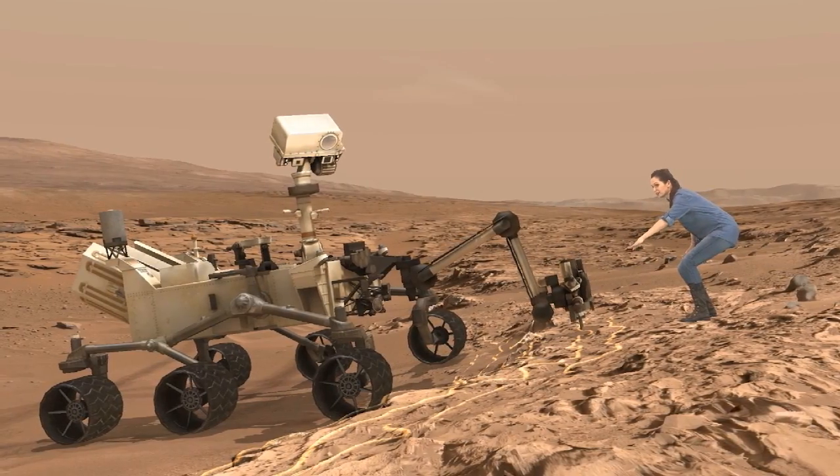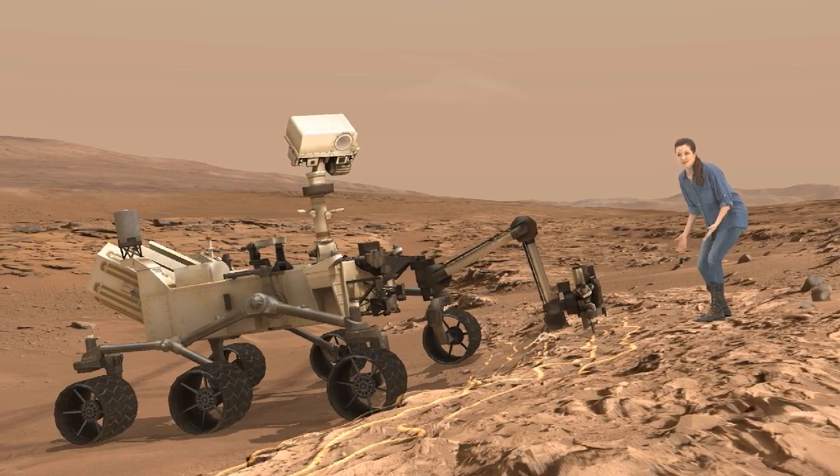Welcome to my office. We can put the public, the rover, and Erisa together at the exact place where Curiosity made some of its most amazing discoveries.